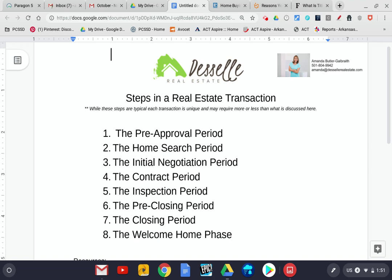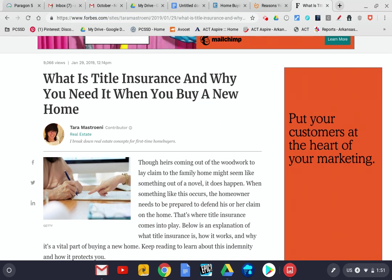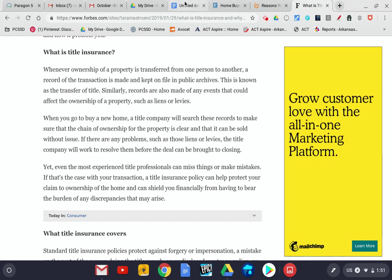Closing typically takes about 30 minutes. You have to have your driver's license or photo ID, and then you get to sign lots and lots of documents with your title company. That pre-closing period and closing period brings us to our third resource today, which is what is title insurance and why do you need it when you purchase a home — another resource I'll share with you that talks about what title insurance is and why it is a good thing to have.